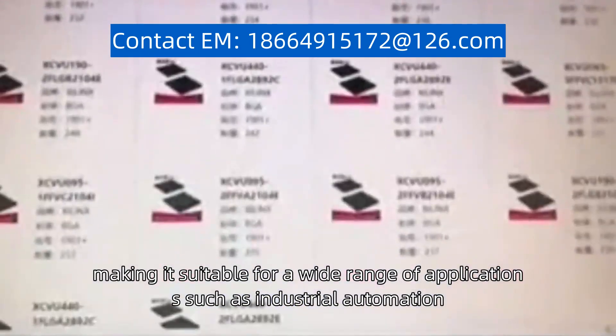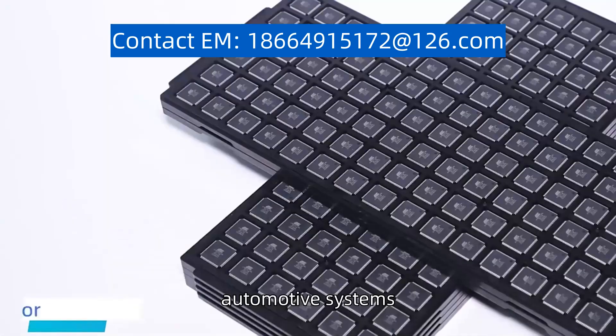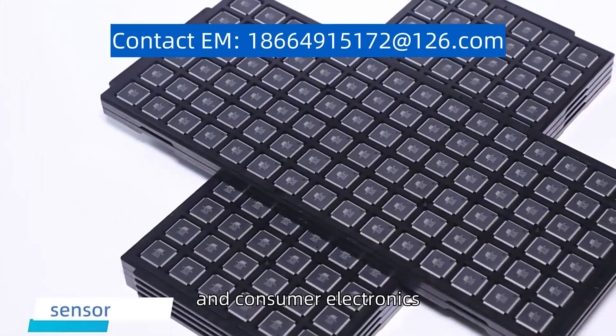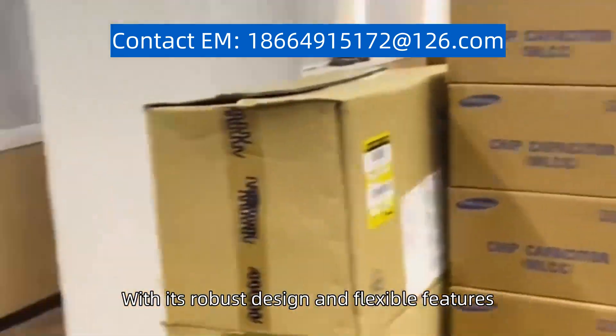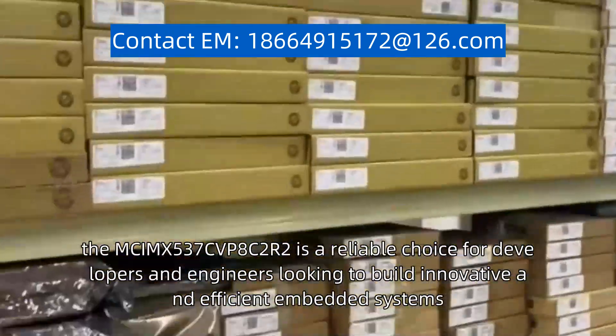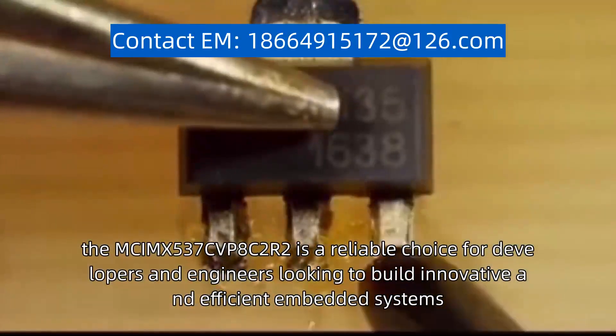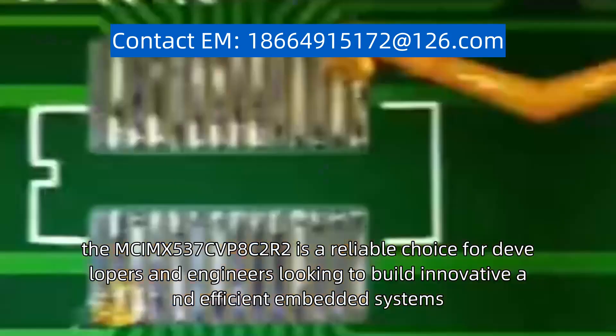making it suitable for a wide range of applications such as industrial automation, automotive systems, and consumer electronics. With its robust design and flexible features, the MCIMX537CVP8C2R2 is a reliable choice for developers and engineers looking to build innovative and efficient embedded systems.